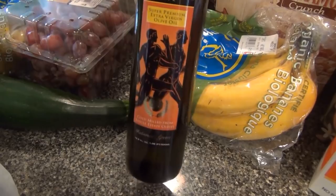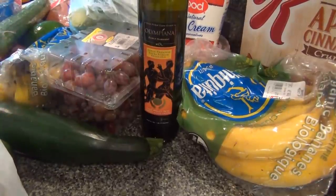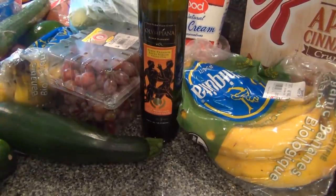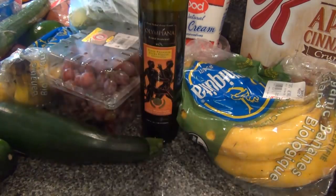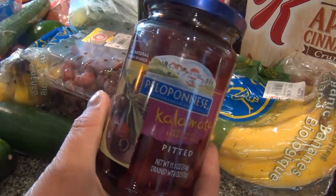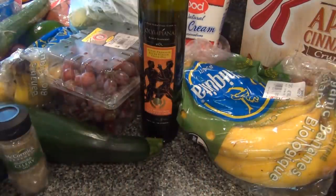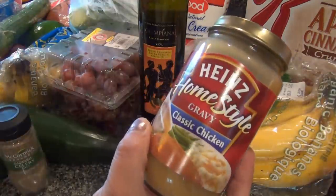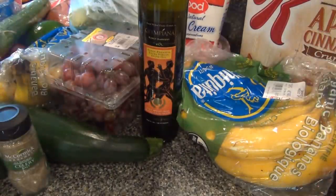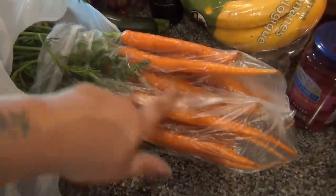Olive oil — I was all out. It lasts me a long time because I only use it for dressings. Strawberry jelly — I was all out. Kalamata olives. Some celery salt. Gravy. And three bunches of carrots — I'm leaving those in the bag because there's a lot of green.